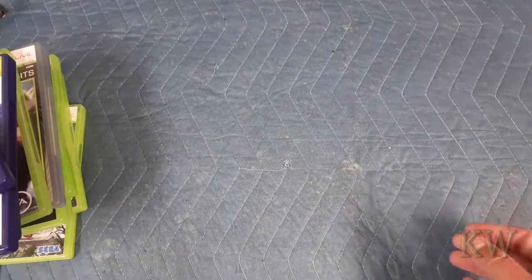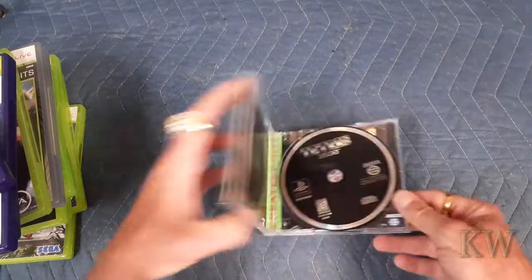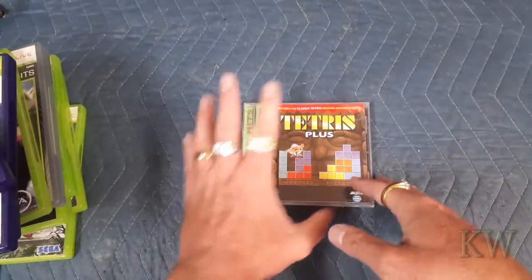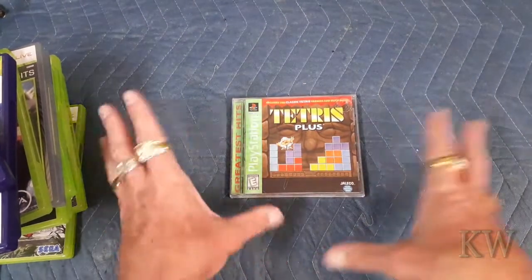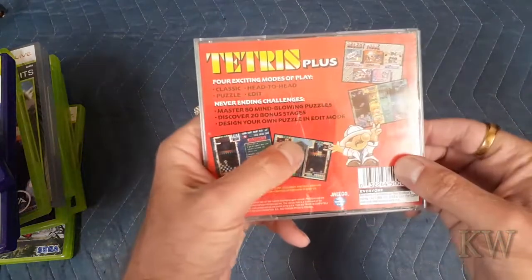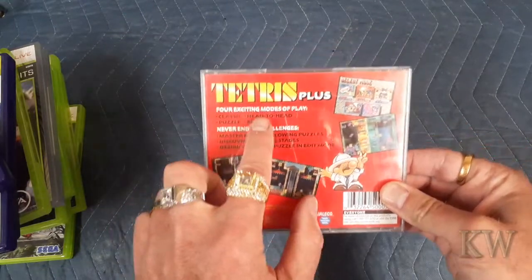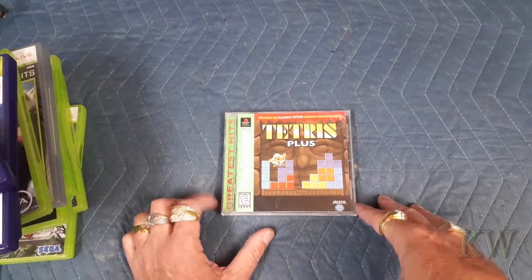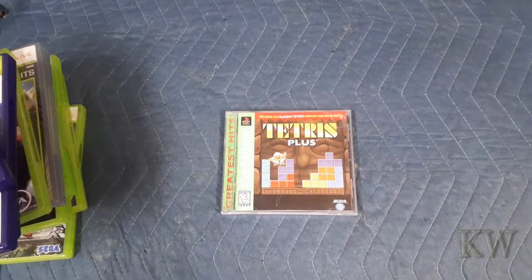We did get a PlayStation game — Tetris Plus. I like Tetris; I've actually got a review for this already, just got to post it. This is one of my favorite games — I don't know why, I just like Tetris. This is a really great version; they added a little explorer character and some puzzle modes as a twist on the classic gameplay.